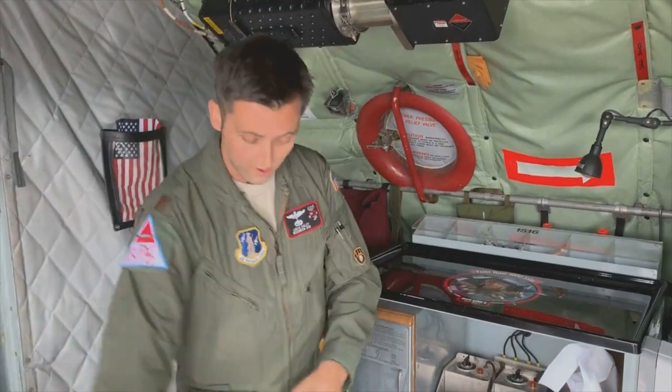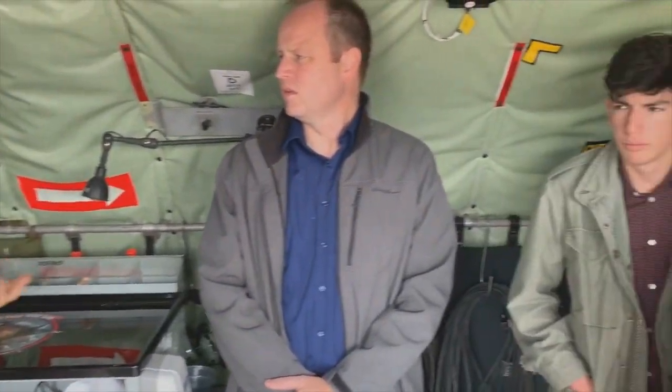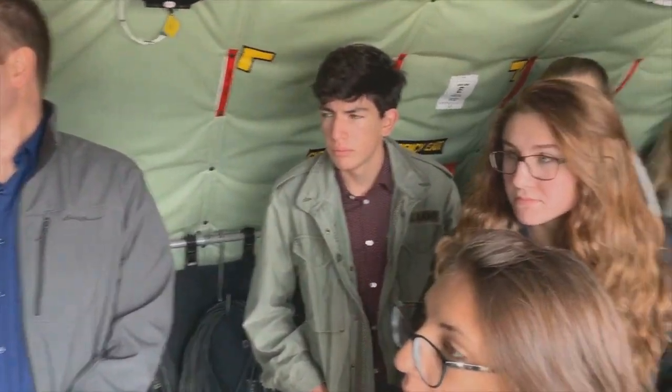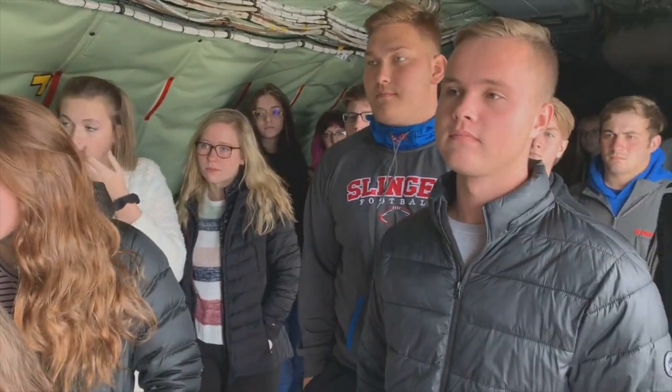We do other things too. We do cargo and passengers, and medevacs, where all this stuff can come out and they roll pallets right on here with structures and all the medical equipment. We bring out a whole medical team of like 12 people. Working with the 128th readiness and emergency management flight, we've got a lot of different hats we wear.